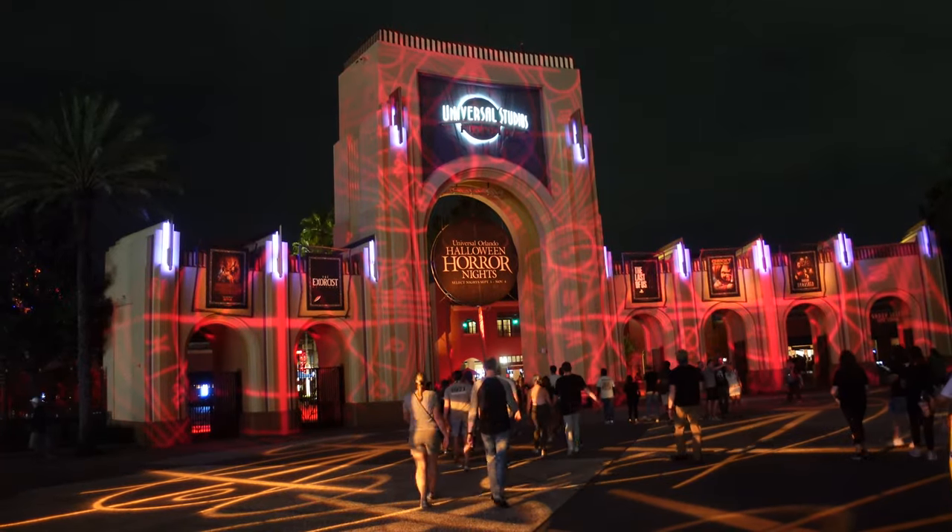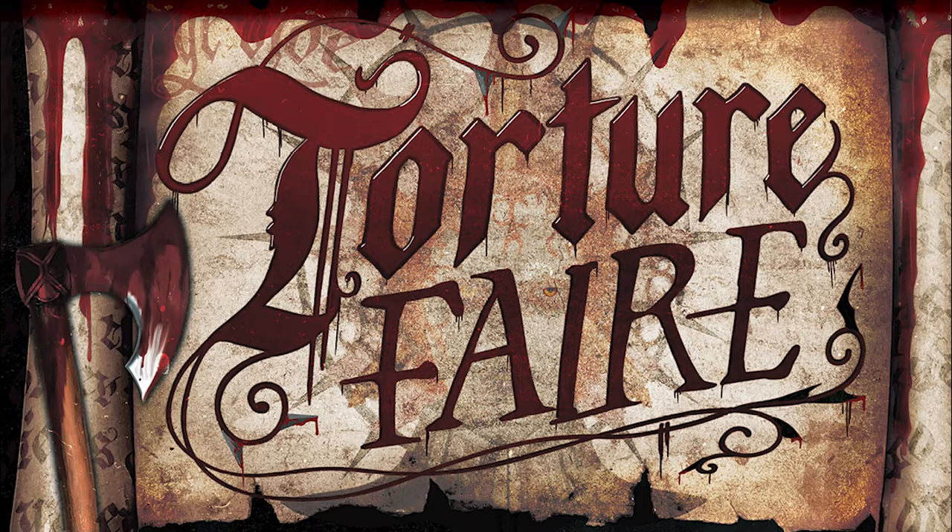We're in the park now. Before we get to any construction updates, I did not forget — there have actually been some scare zones and live entertainment announced for Halloween Horror Nights 33 that I haven't talked about yet. So we're going to cut over to voiceover to talk about these new additions — the new scare zones and new live entertainment for this year's event.